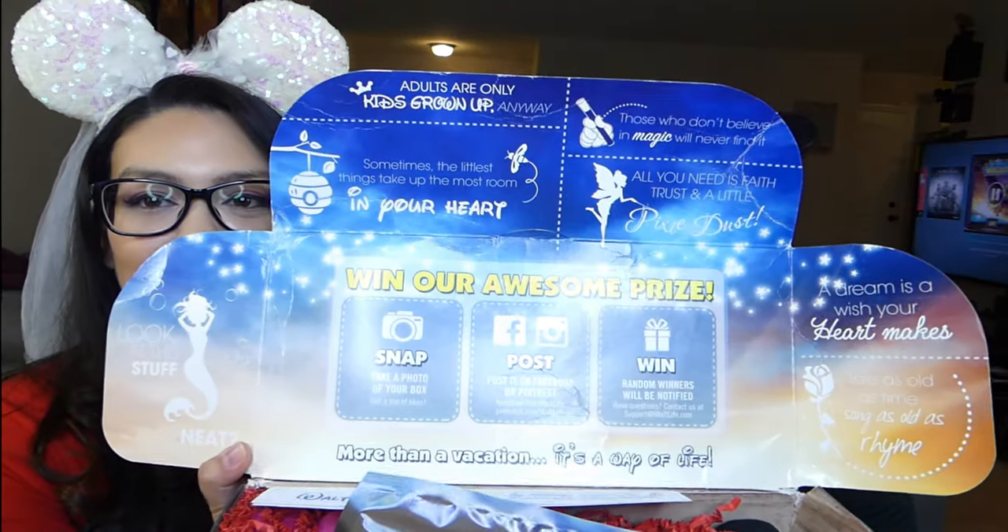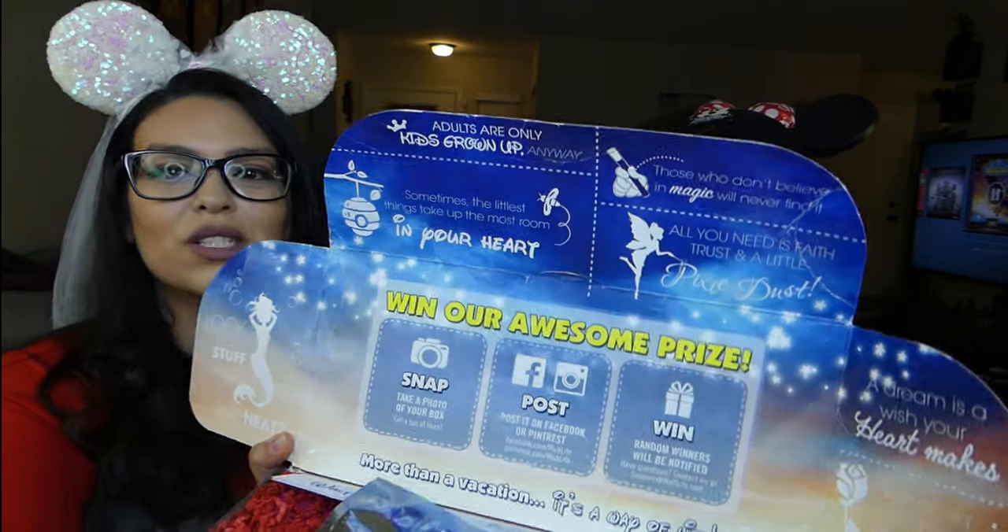All right guys, let's find out what's inside. I'm seeing confetti — all kinds of confetti and secret things. On the inside we have a card to post online — Instagram, Facebook — and win random things. You've got to do that. And the first thing they have is a mystery item.